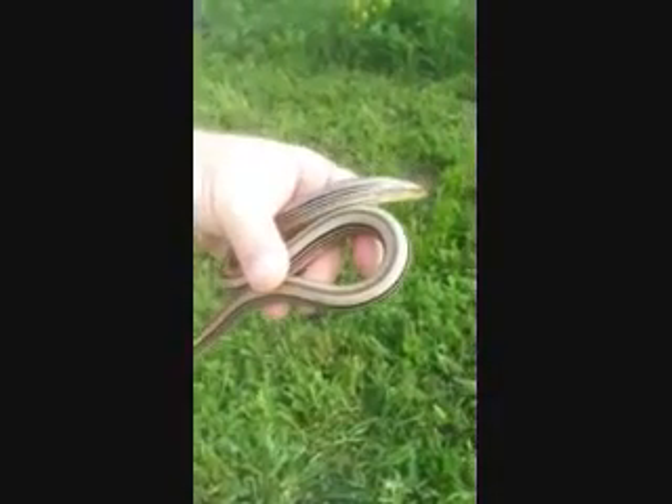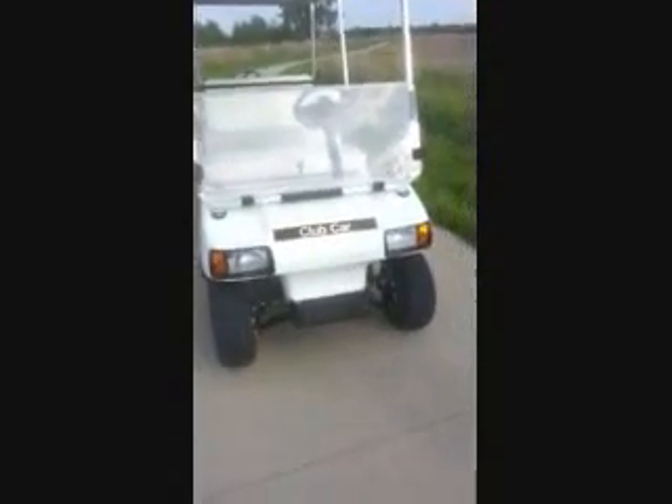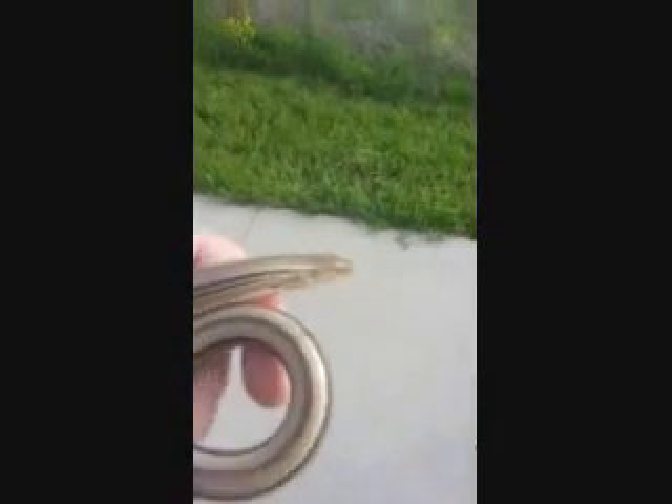This is a Western Slender Glass Lizard that we got at Honey Creek Resort State Park. This is the trail that we're on, and this is the awesome club car that we're driving around in. We just pulled up alongside the road — he was sitting right there. I'll use the nose as a pointer. Right there along the trail, and didn't move as we pulled up.